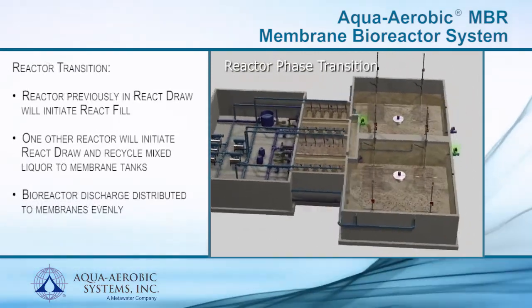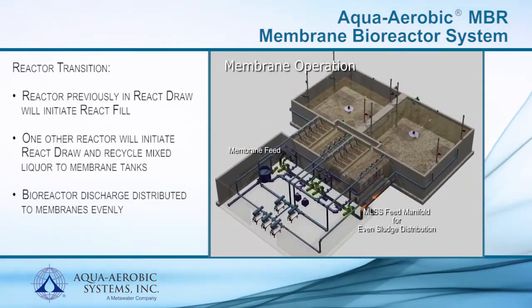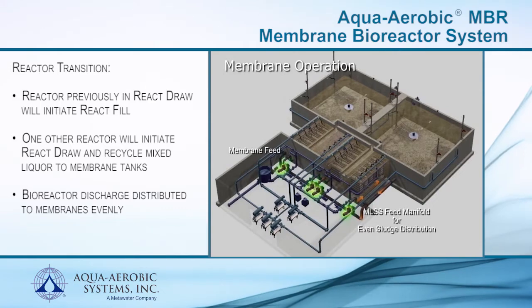When the bioreactors change phases, the reactor previously in react draw will initiate the react fill phase, and one of the other reactors will go into react draw and begin to recycle mixed liquor through the membrane tanks. The bioreactor discharge is distributed to all membrane tanks evenly through dedicated feed pumps.